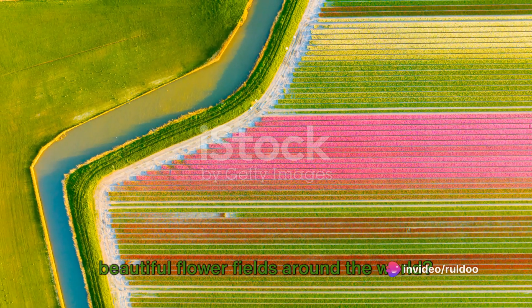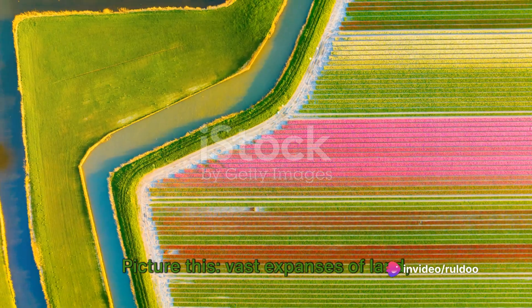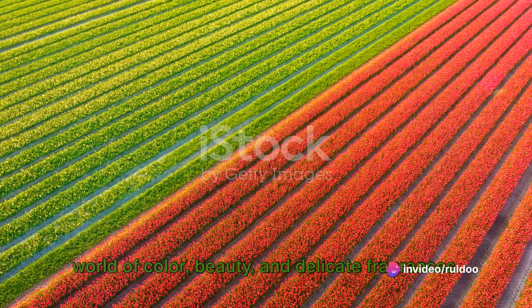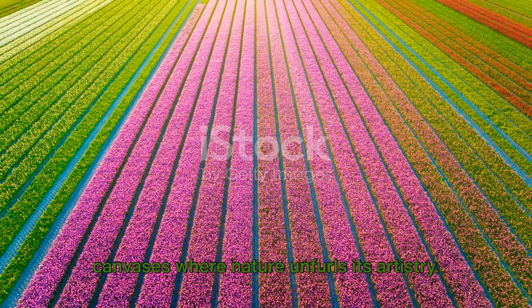Have you ever wondered about the most beautiful flower fields around the world? Picture this: vast expanses of land painted with the vibrant hues of nature's most exquisite creations. Fields that offer a feast for the eyes — a sensory experience that transports us to a world of color, beauty, and delicate fragrances. These are not just fields; they are canvases where nature unfurls its artistry.